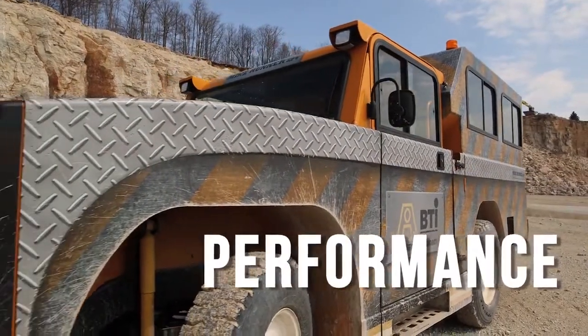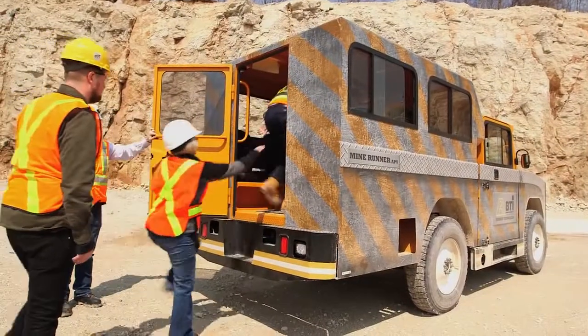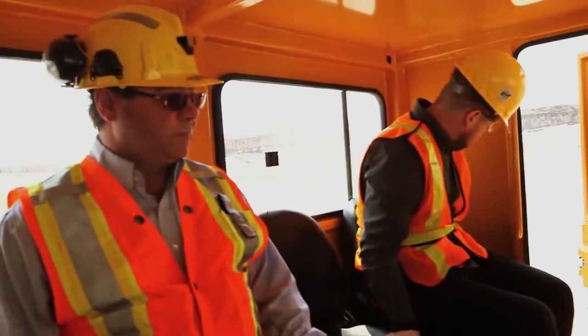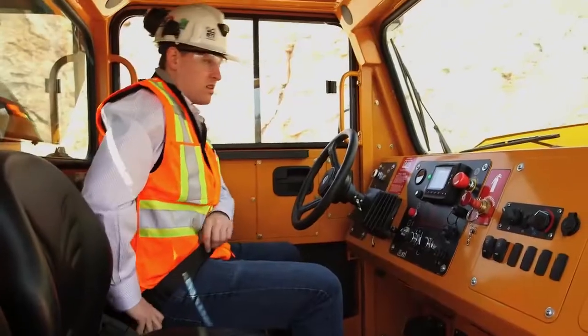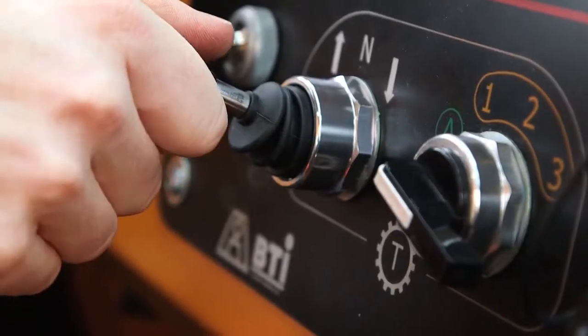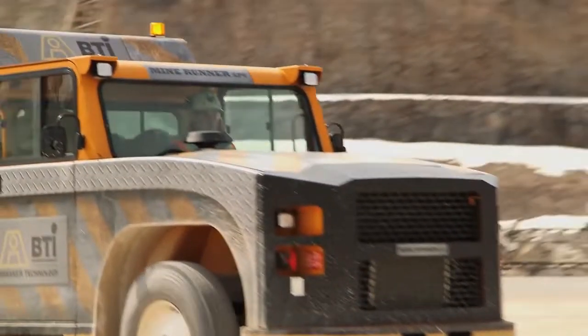Purpose built with higher payload capacity, the MineRunner can carry more people and offer more optional configurations than any other machine in its class. Lock it in gear or put it in automatic to achieve class-leading speed on grade.